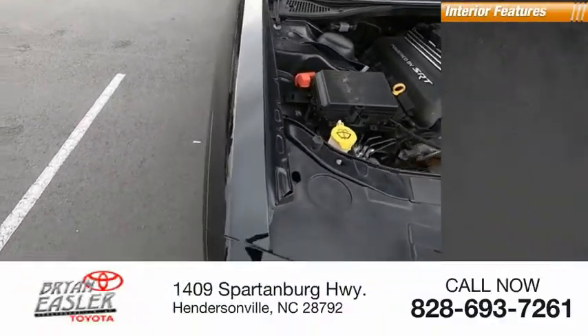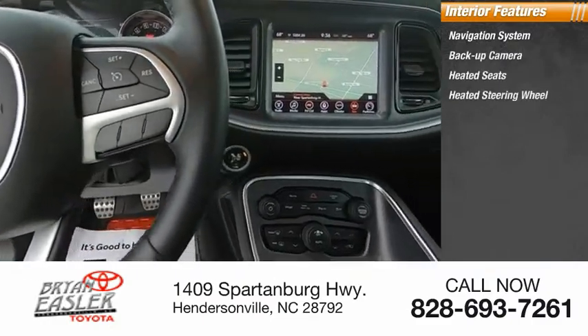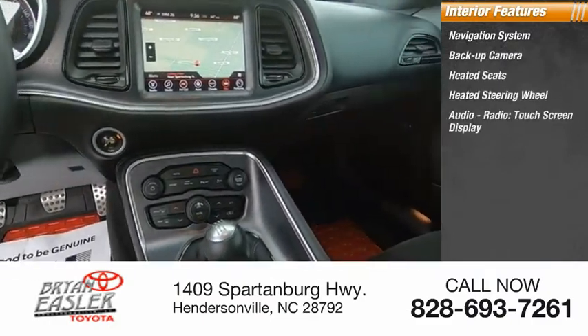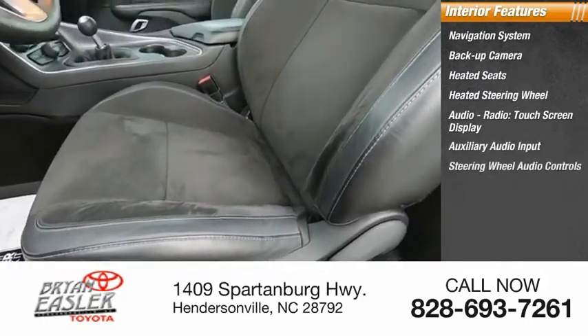Inside you'll find a navigation system, backup camera, heated seats, heated steering wheel, audio radio, touchscreen display, auxiliary audio input, and steering wheel audio controls.